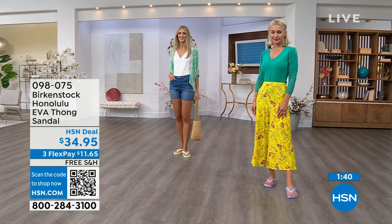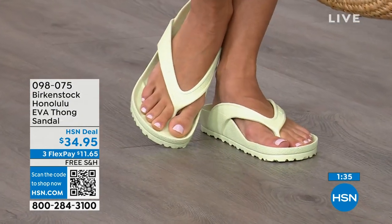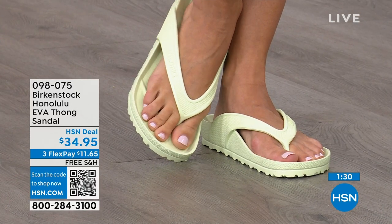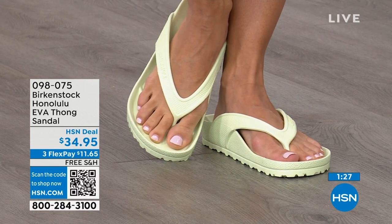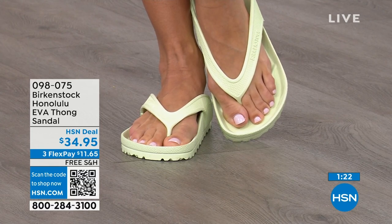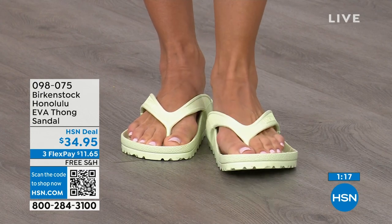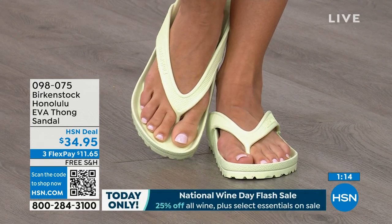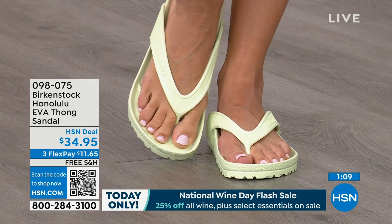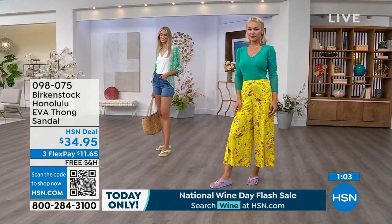If you like to garden, this is a great garden shoe — you can just hose it off. I keep it near the door. If I walk the dog and it's raining — I live in Florida — I just slip this on. $34.95 — that's kind of unheard of for a real Birkenstock, not an imitator. People imitate the best, and there are a lot of imitators, but this is a true Birkenstock footbed and sandal in the Honolulu. Item number is 098-075. Shipping is free. Flex pay is $11 and change.